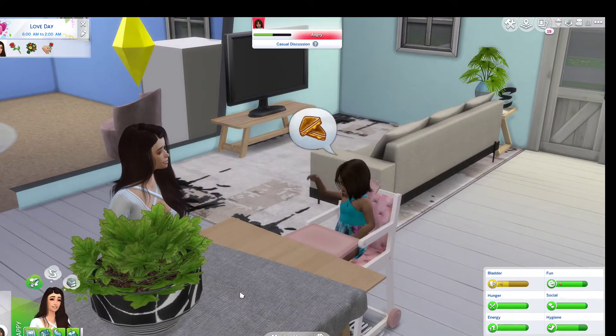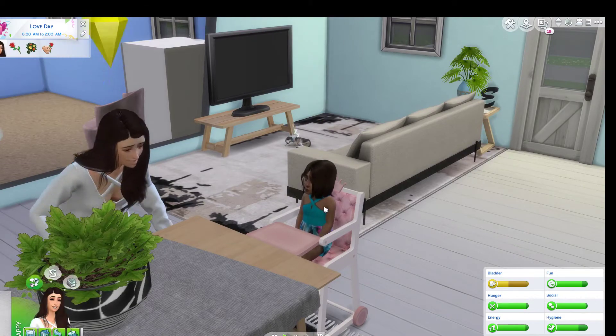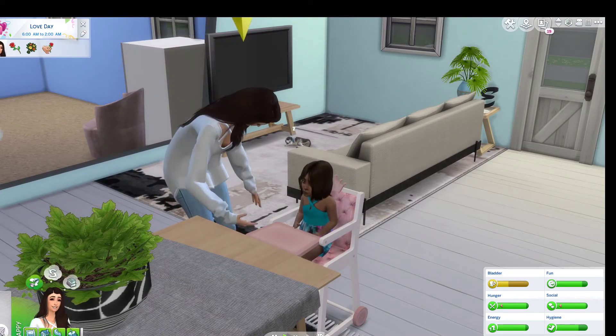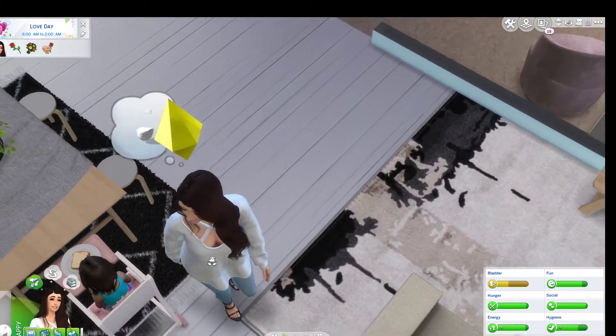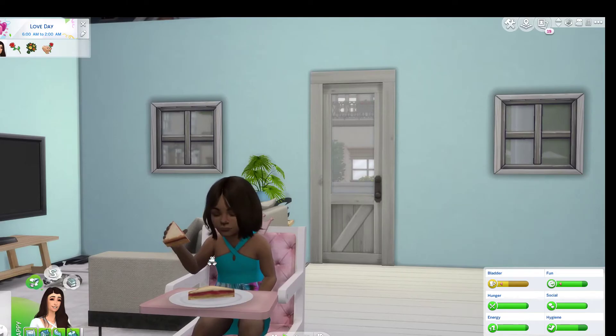Every episode we kind of go through about one day. Oh wait — we gotta feed her! She's so cute in her little high chair, she's so cute!